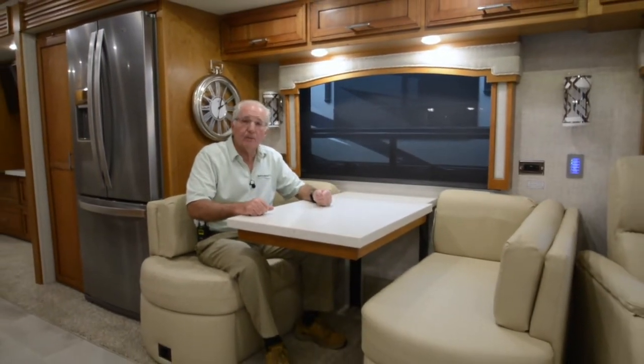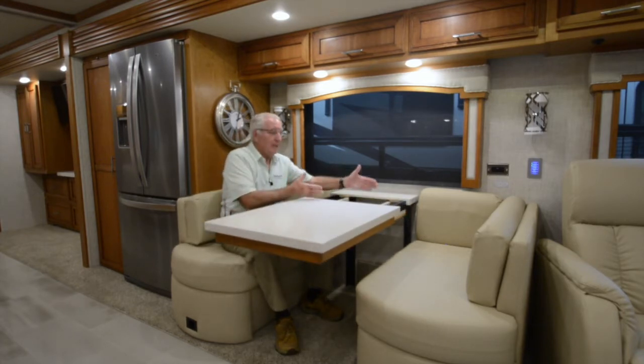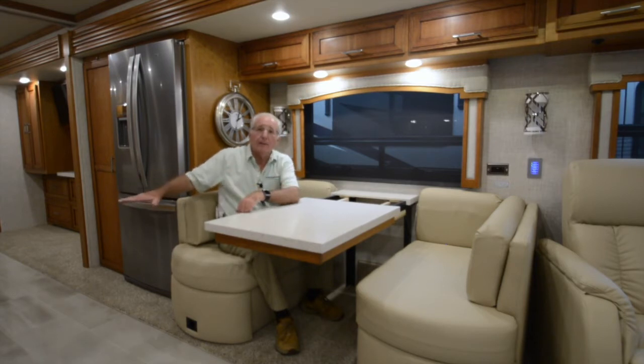Mid-coach in the dining area, this Ventana features a Eurobooth dinette which is multi-purpose — perfect for meals, between-meal laptop computing, and card games. The table can be expanded with additional leaves to seat four to six individuals, and there are two folding chairs conveniently stored under the bed in the master bedroom.